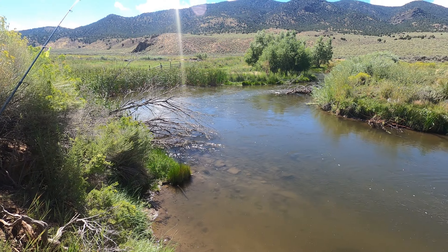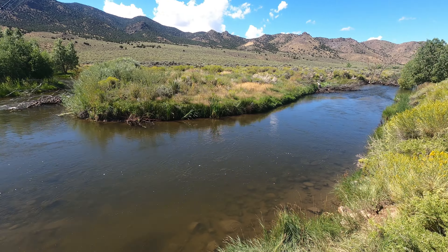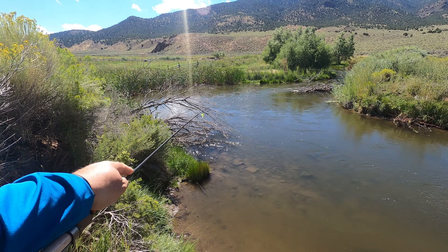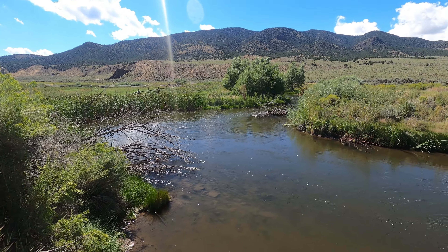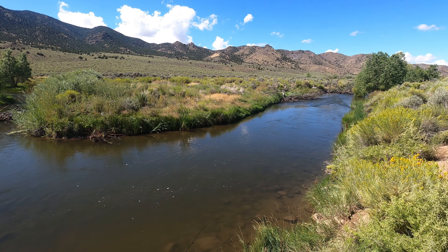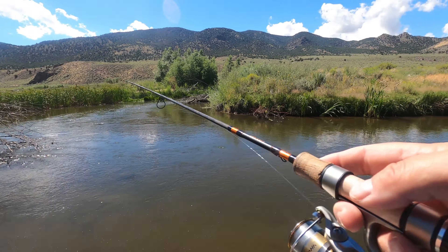We gave this spot a couple of casts but didn't get any action — either finicky fish or just no fish. Moving on to the next spot. This new spot looks really good, looks fishy, but there's a tree blocking the really big pool over there. We may switch up to a spoon to see if we can cast in from the spot right down here.